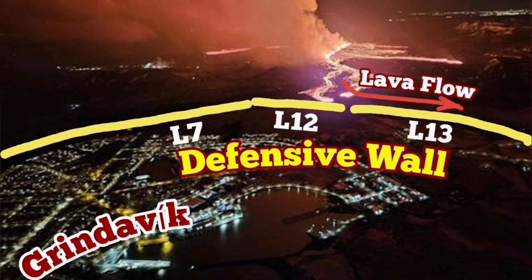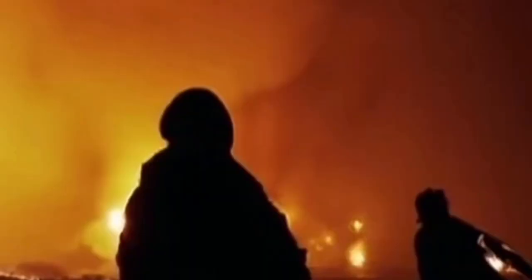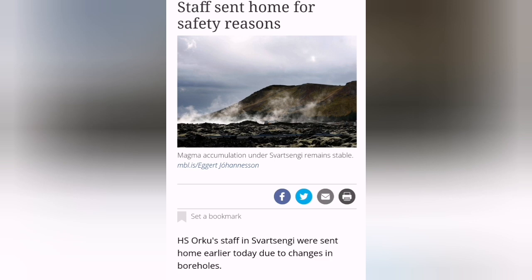We have already built defensive walls in Grindavik. You can see the position of Svartsangi and the Blue Lagoon on the map. The evacuation of Svartsangi shows that the critical level of magma is almost touching the boreholes. We see the change in the borehole measurements.